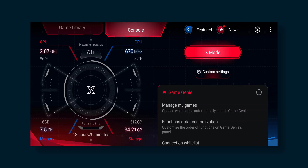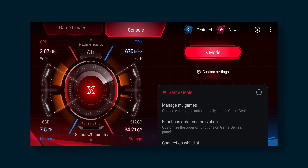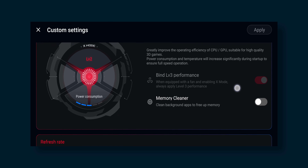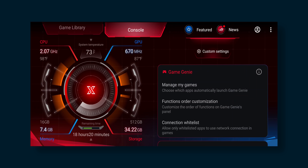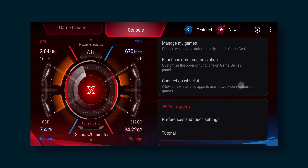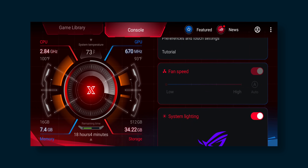In the console tab, you can enable X mode, which overclocks the CPU and lets it stay consistently at higher clock speeds — though keep in mind that enabling X mode can affect battery life. You can also adjust the fan speed of the AeroActive cooler and system lighting. As for software support over the next two to three years, I'm not really sure, because the ROG Phone 2 just recently got updated to Android 10, so it's definitely not going to be first in line for the latest from Google.